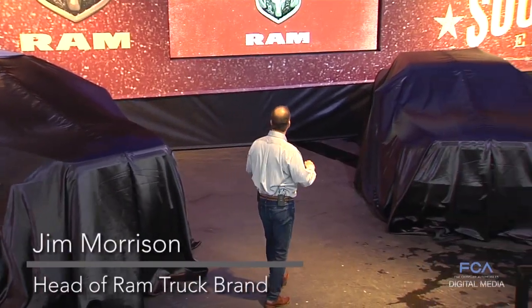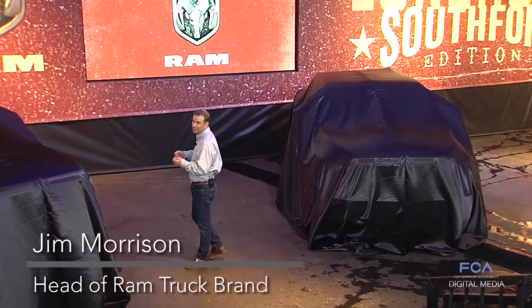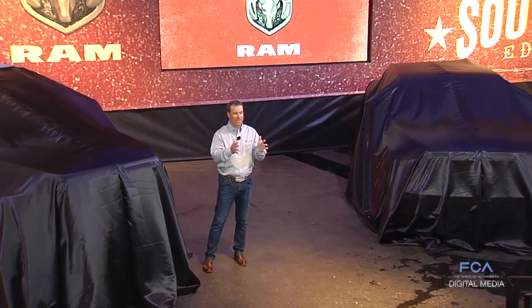We're building on our legendary commitment to innovation, technology, capability, efficiency, and most importantly durability, with outstanding new pickups that will resonate for Texas buyers.